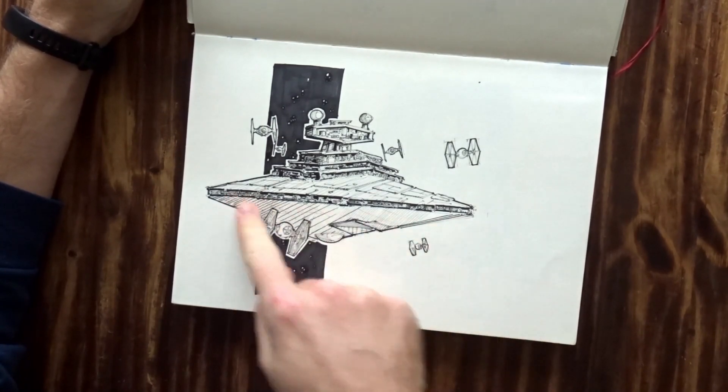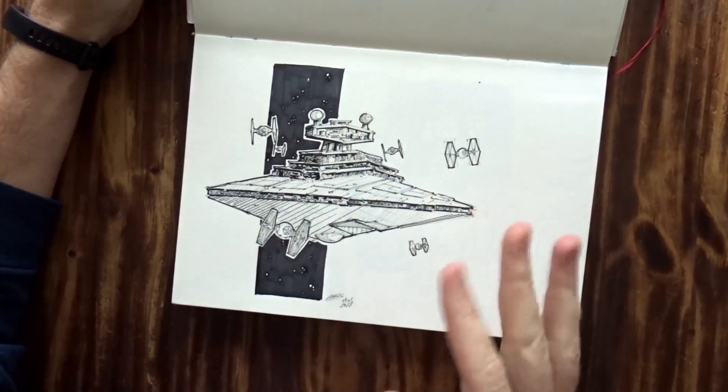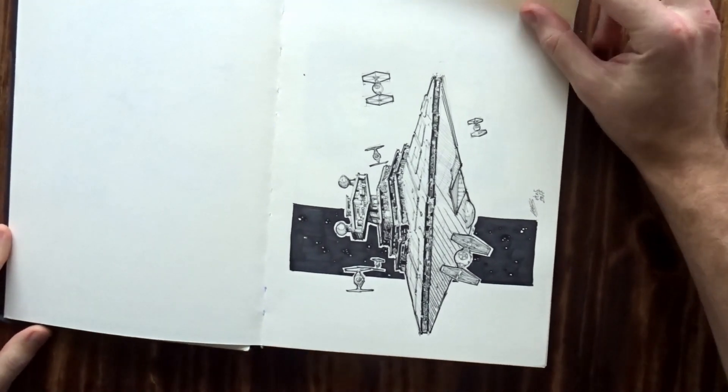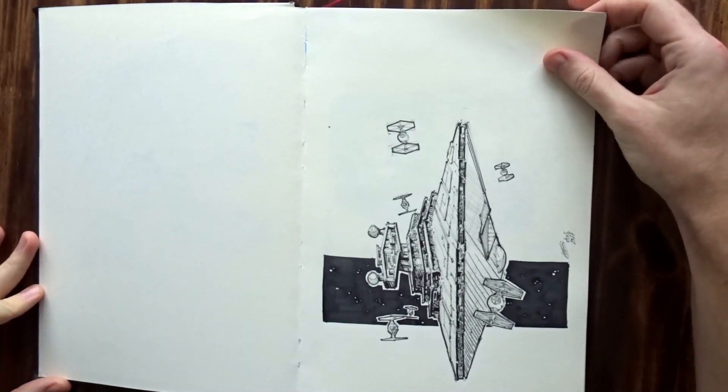But I did mess up — it looks janky. The perspective is really not good there. Let me fix it in here.